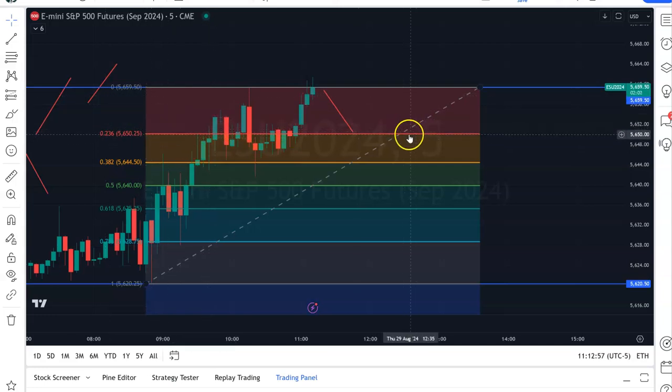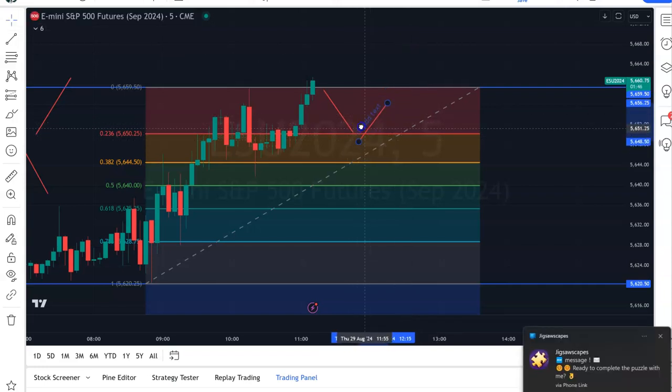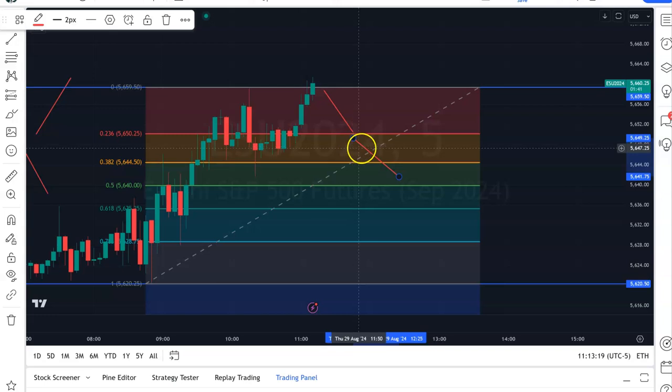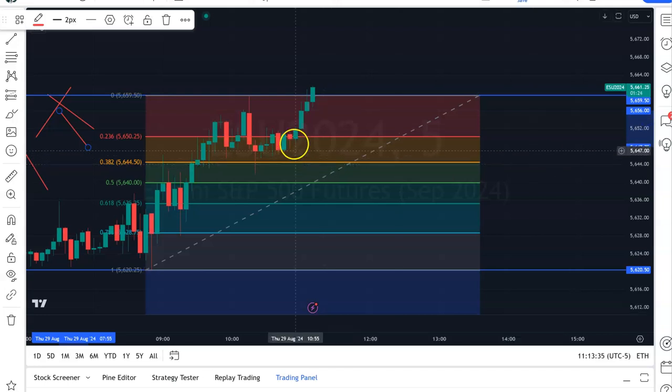Once we got to that 23.6 level, the market is going to do one of two things — either continue down further, or consolidate and go sideways for a while, then either go up or break down. With the Fibonacci numbers, we know that is a likely place for this to go. Remember, the market tends to revisit areas that it's already been.